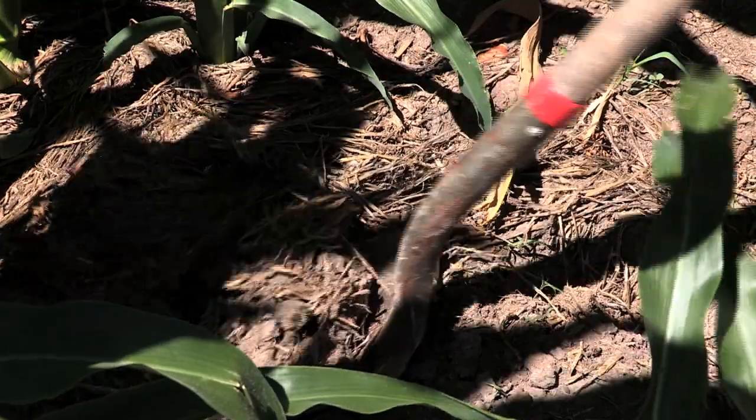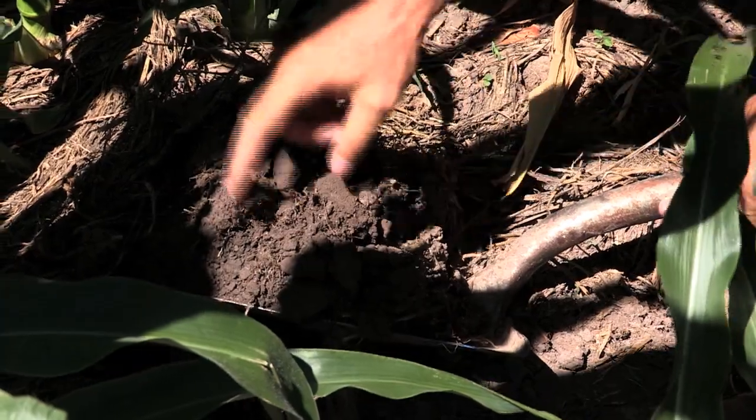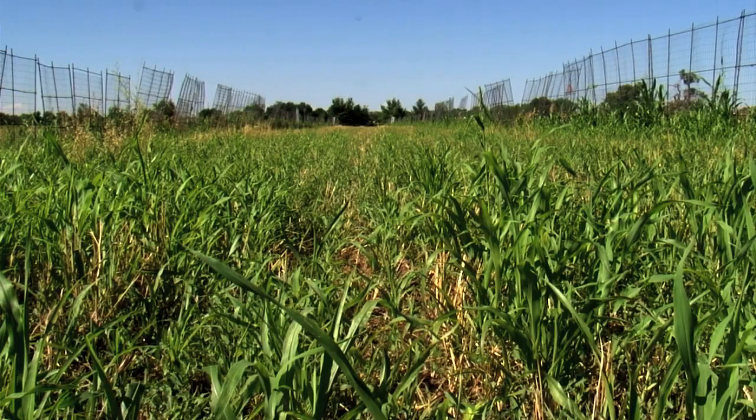NRCS's Ray Archuleta advises farmers on three basic actions to improve soil health. First, they can understand their context by digging a little into the soil and understanding that their soil is a living biological system. Second, they can learn to disturb less — less physical disturbance. Third, they need to learn to use more diverse living covers and more cover crops.